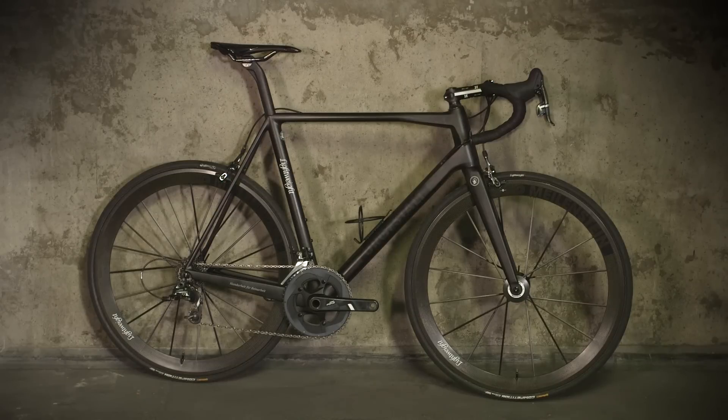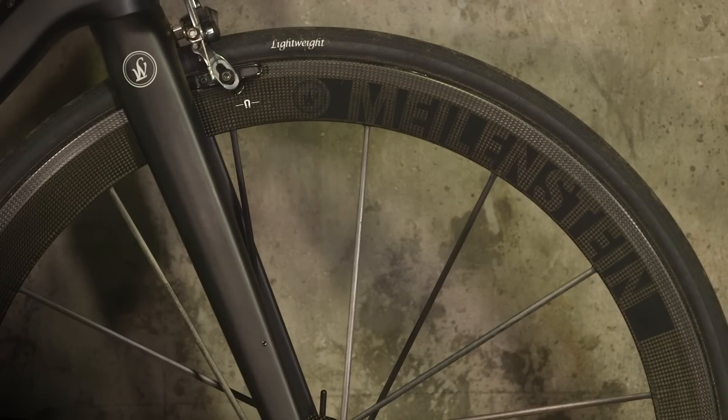This means you could pick up the frame, fork and seatpost for a mere £4,000, though of course you'd be all but obligated to spend nearly as much again on the wheelset.